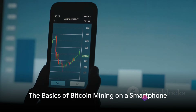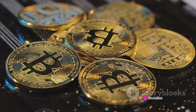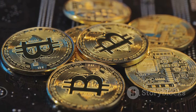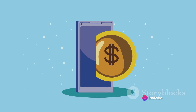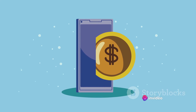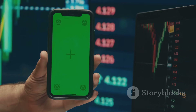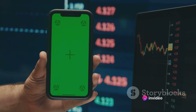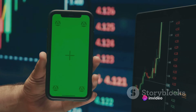So how does one go about mining Bitcoins on a smartphone? Well, to begin with, it's essential to understand that mining Bitcoins on a smartphone is a process that requires a certain level of commitment and some very specific resources. First and foremost, you'll need a powerful smartphone. Bitcoin mining is a complex process that requires a lot of computational power. The average smartphone might not be up to the task. So if you're serious about mining Bitcoins, you might want to consider investing in a high-end smartphone with a powerful processor. This will ensure that your phone can handle the strain of mining without overheating or slowing down.